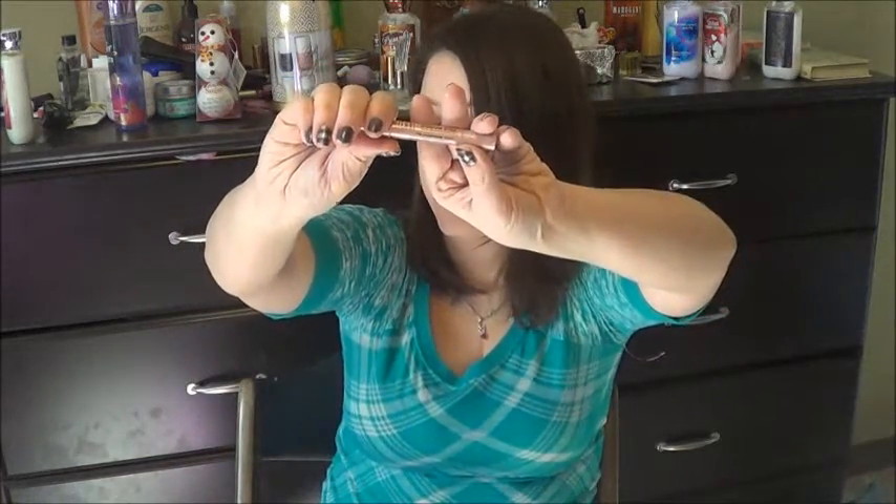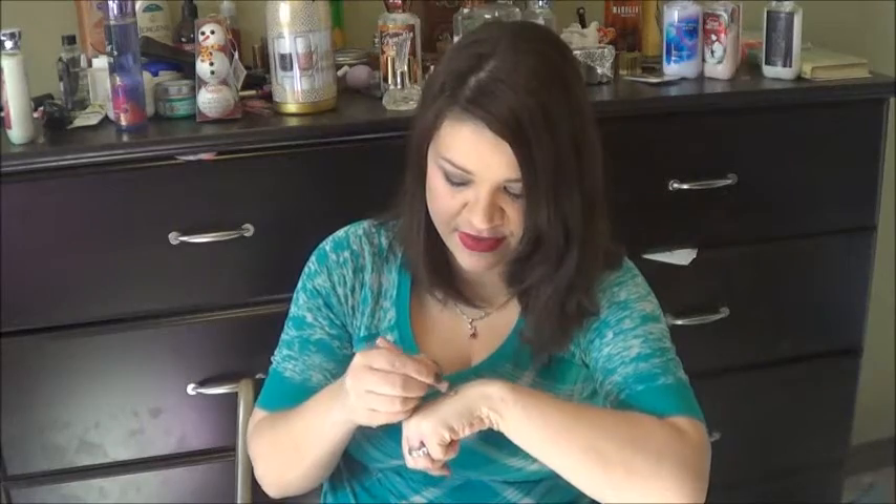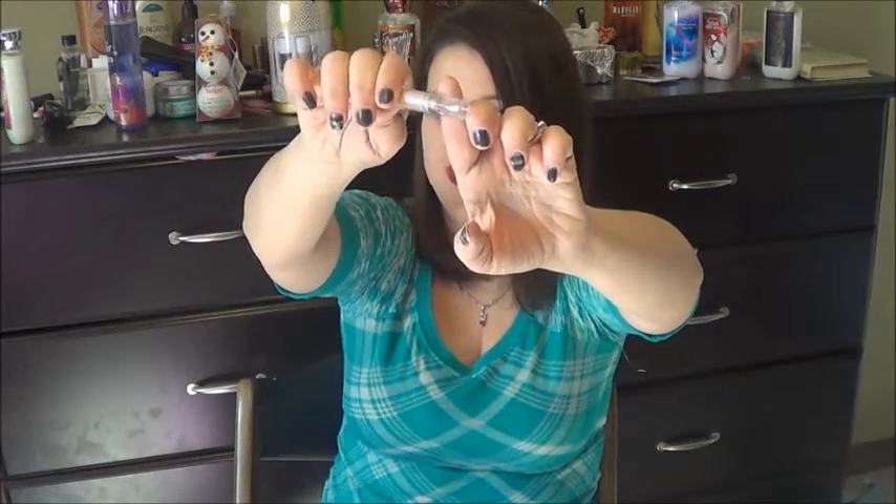This is the Milani Shadow Eyes Eye Crayon in Champagne Toast. It is a beautiful, shimmery nude. It is great for an eye base, and it is also really good to line your bottom waterline so that your eyes look more awake. This thing has been through some stuff — my kid chewed on it like a pencil, but it survived! This is the only Shadow Eyes I have had, but it is such a creamy, beautiful formula. I would like to try them all. I've been using it for months and look at all the product that's left — it's amazing.